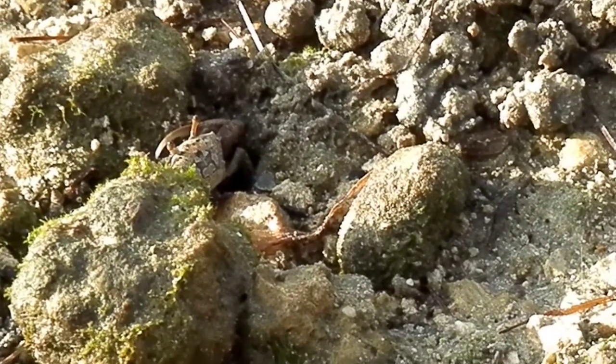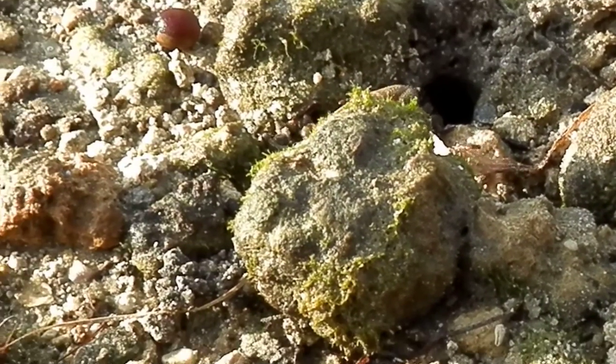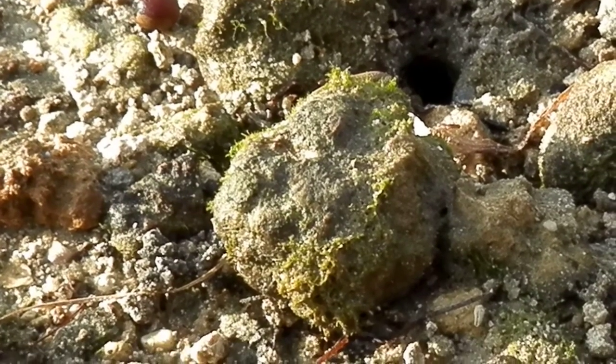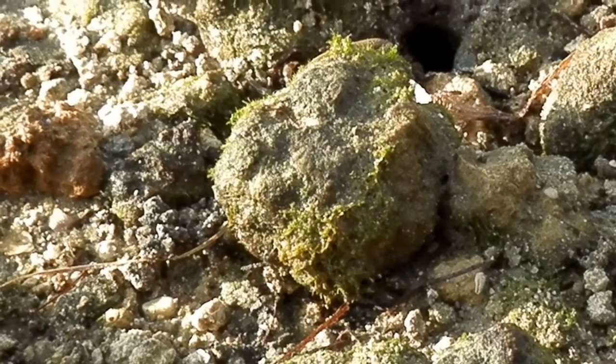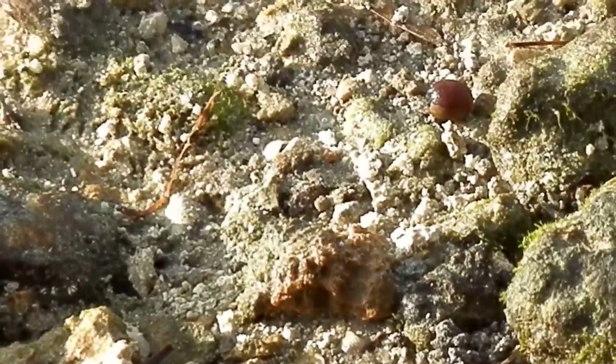That's why they hide in the dirt and underground, so the birds can't find them. Where'd he go? He went behind the rock. God made them very smart, didn't he? And they're all over. You want to find another one? Let's find more.